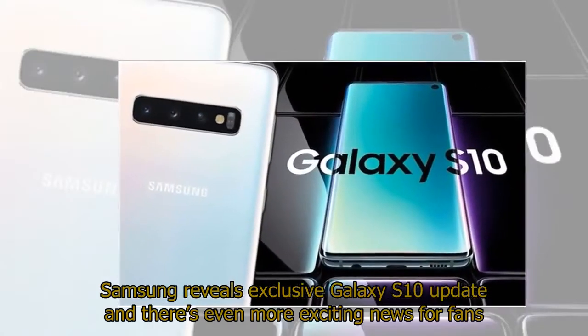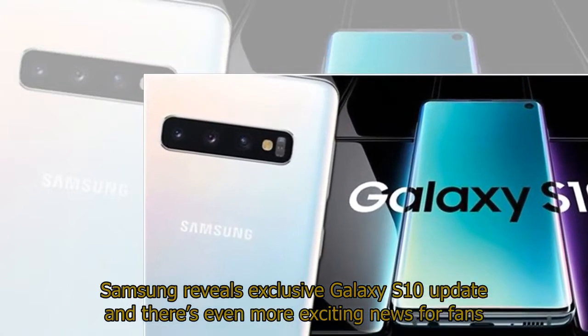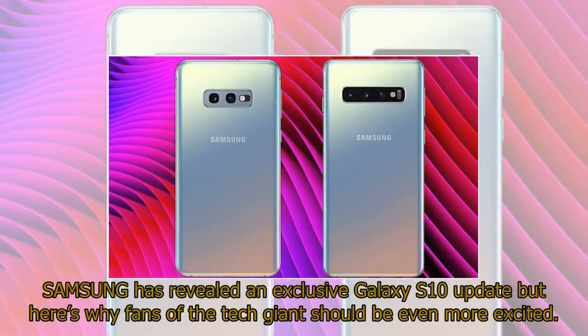Samsung has revealed an exclusive Galaxy S10 update, but here's why fans of the tech giant should be even more excited.